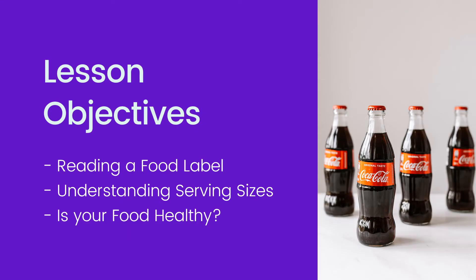Our learning objectives are: one, read a food label correctly; two, understand the different serving sizes listed on each label; and three, determine if the food is healthy depending on the nutritional information.